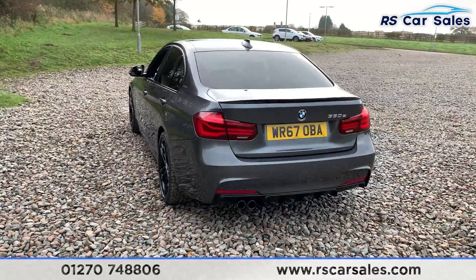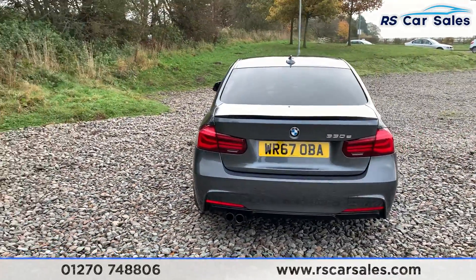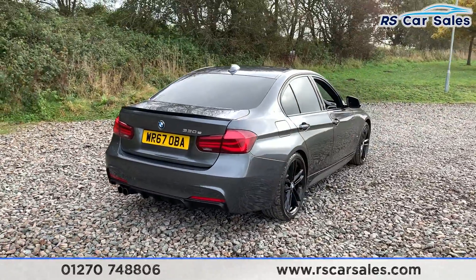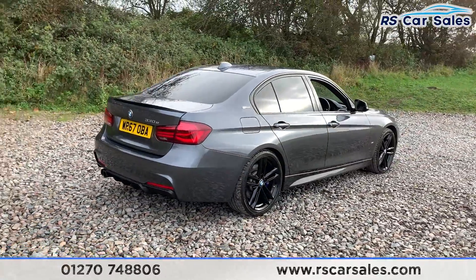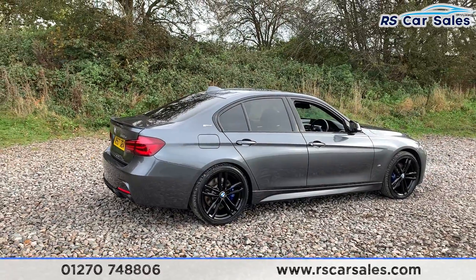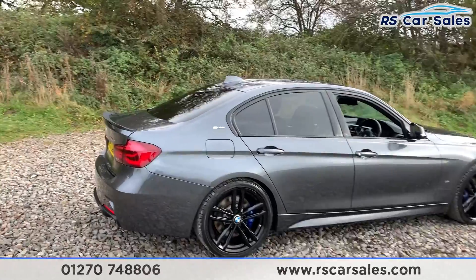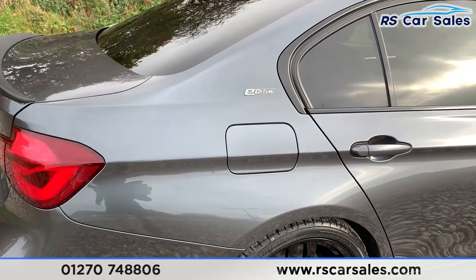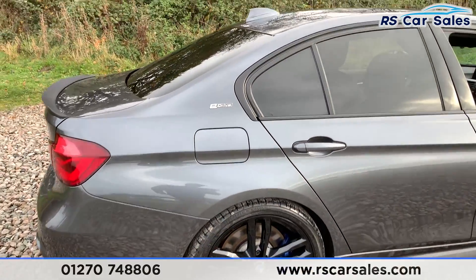We also have dual exit exhaust flush with the rear bumper and also the rear diffuser. That rear boot spoiler really does make this car stand out from the rest. This vehicle is free from any major marks, dents or scratches and the rear looks superb from every angle. On both rear quarters you have the e-Drive badge, and then you also have the normal petrol filler cap.